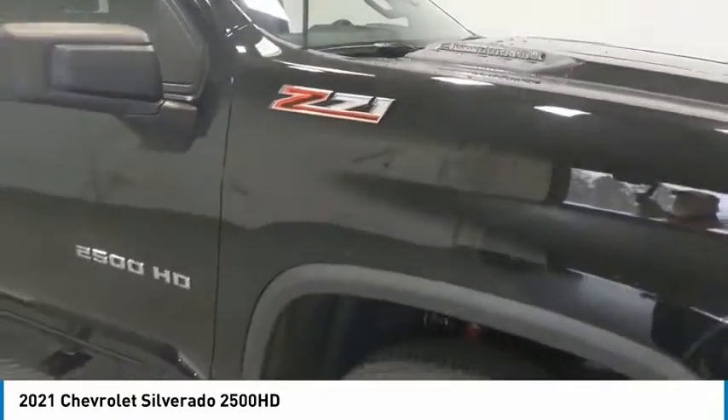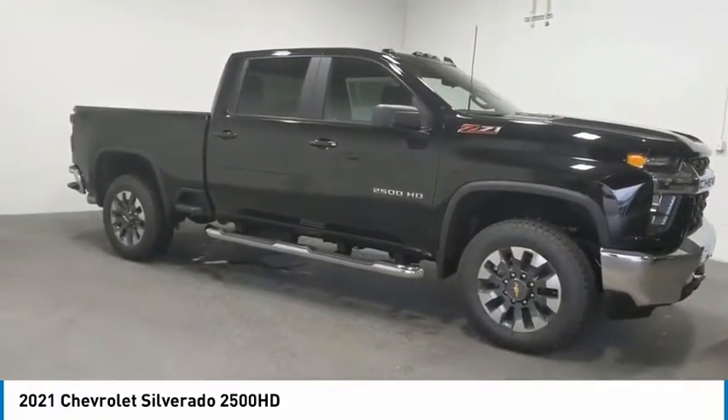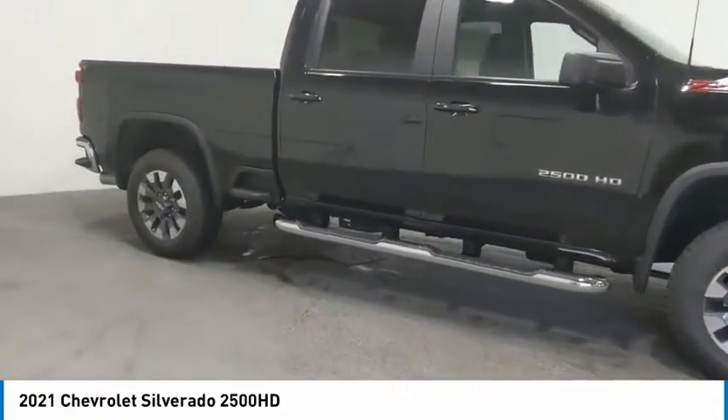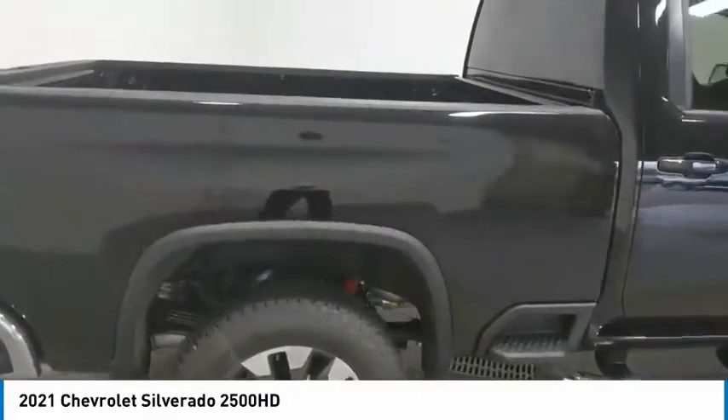Towing package, aluminum wheels, heated side mirrors, traction control, daytime running lights, remote keyless entry, mirror memory, cruise control, power door locks, power windows.